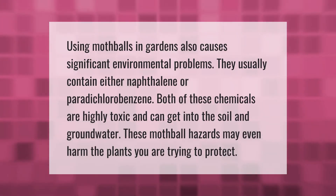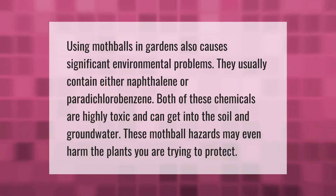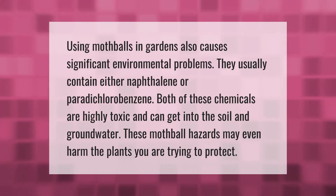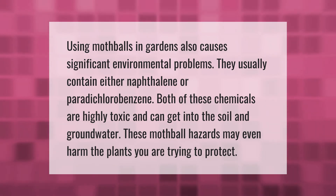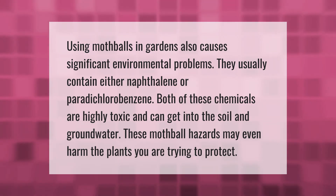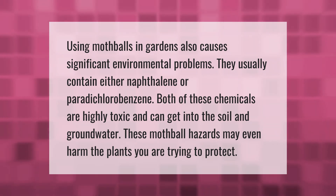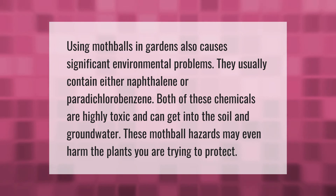Using mothballs in gardens also causes significant environmental problems. They usually contain either naphthalene or paradichlorobenzene. Both of these chemicals are highly toxic and can get into the soil and groundwater. These mothball hazards may even harm the plants you are trying to protect.